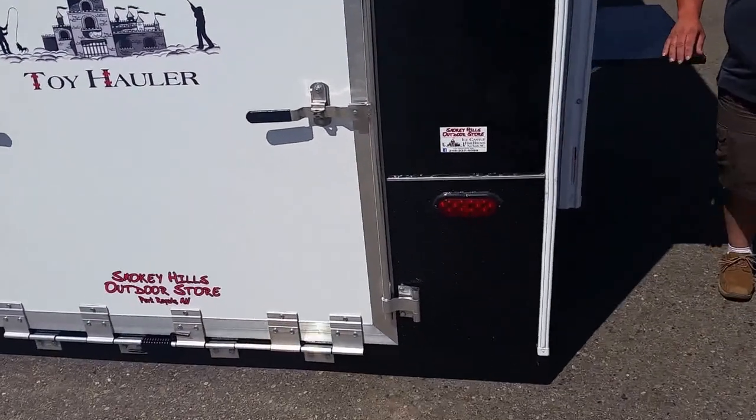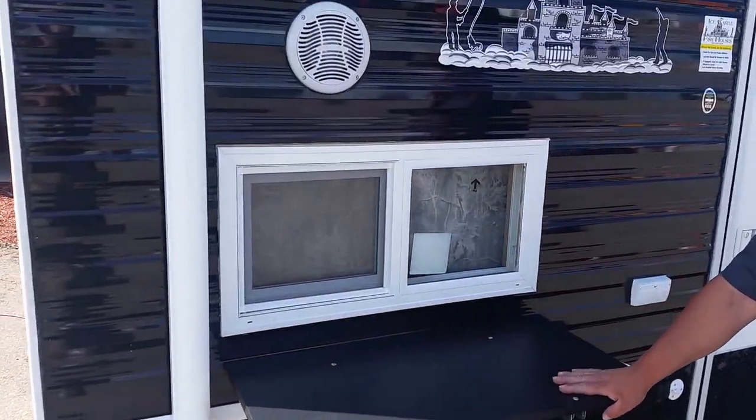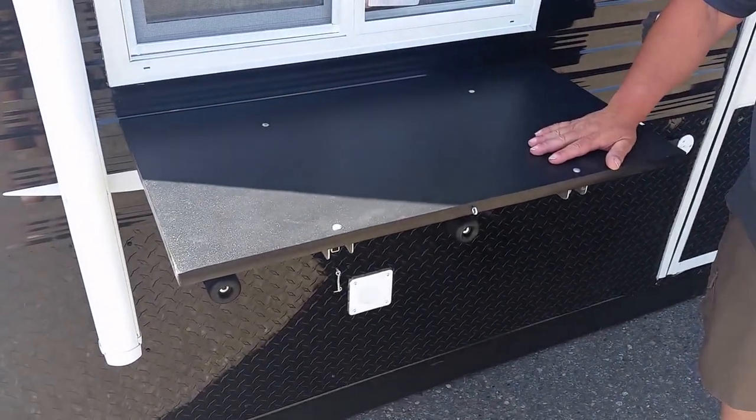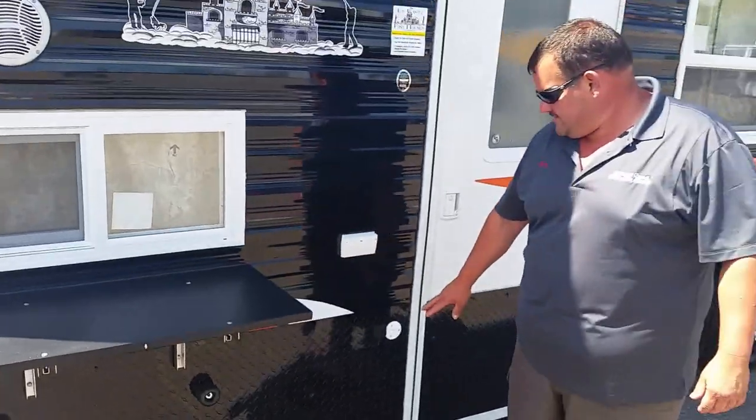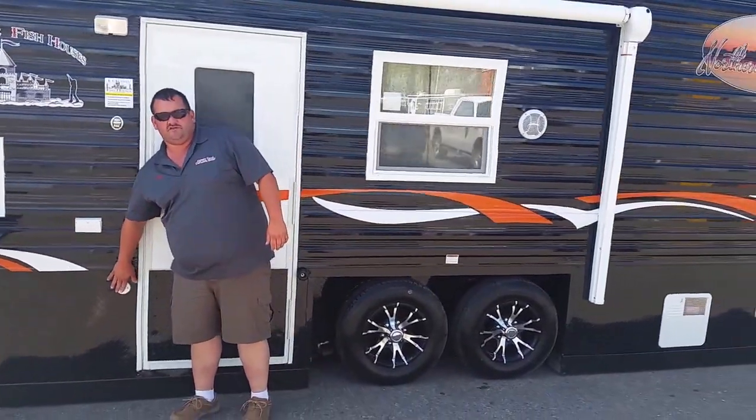The other thing that they also did — with the power awning, outside speakers — they also did the outside TV shelf, fish cleaning table, whatever you want to do. The TV shelf is what he's mainly wanting, but he has outside hookups for a TV here.